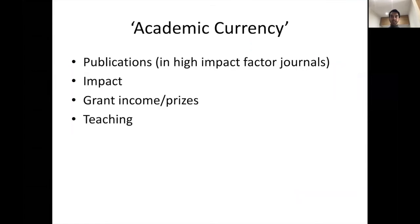I want to talk about academic currency briefly. What does an academic produce? Publications - and the higher the impact factor of a journal, the higher the impact your research generates, the more people read it and the more other research it informs. To do research you also need money, and bringing in grant income and winning prizes definitely fall into the remit of what makes a successful academic, as does teaching.